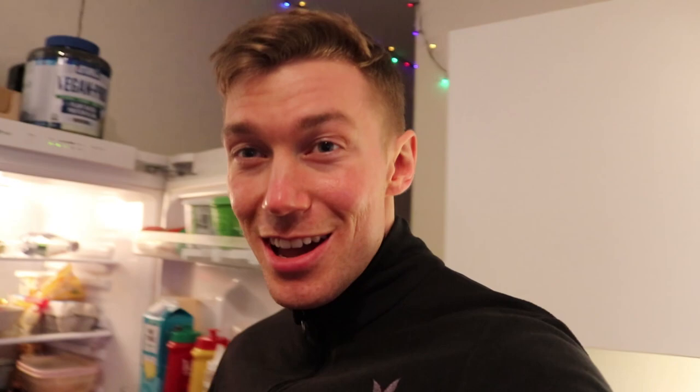I just came home from work and I forgot to film my snack I ate at work before lunch, but I have an extra one here so I can show you guys. It's this protein bar — macros on screen. I ate this at work between my post-workout meal and lunch. Now I came home and I'm going to make the last meal of the day. I'm starving — been at work for 8 hours from 14:30 to 22:30, the late night shift. Now let's eat.